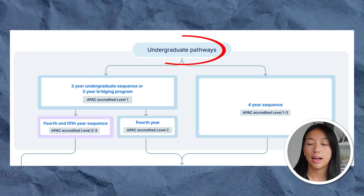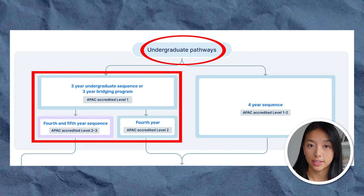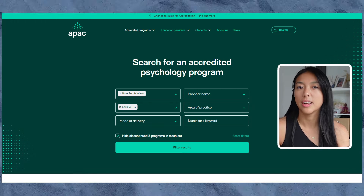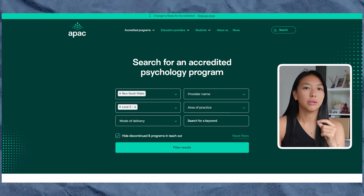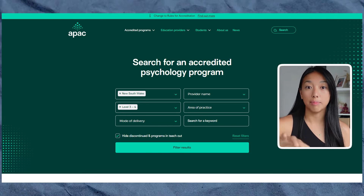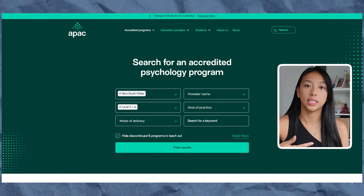Once you graduate from high school you can apply for a psychology degree — an undergraduate degree is what your first university degree is called. The types of psychology degrees whose credits count toward becoming a psychologist are detailed on the APAC website — the Australian Psychology Accreditation Council — which I have linked below. APAC is an independent organization that determines whether each university pathway has the core units and competencies to say that you've actually done a psychology degree.